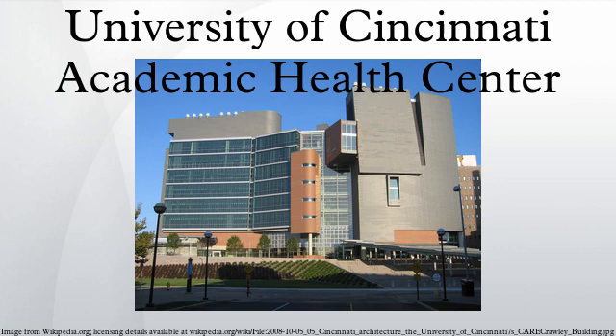UC Health was established in 2009 after the disbandment of the Health Alliance, which formally included University Hospital, West Chester Hospital, The Christ Hospital, Jewish Hospital, and Fort Hamilton Hospital.